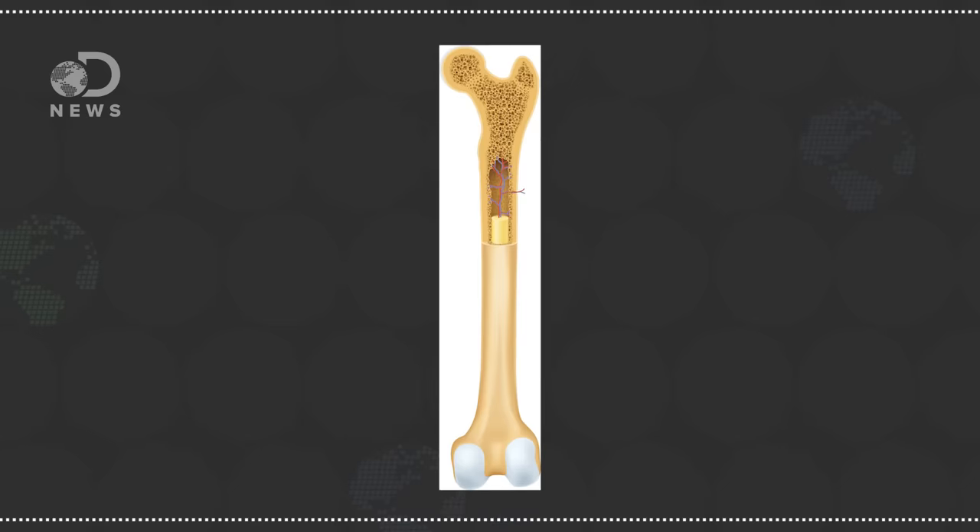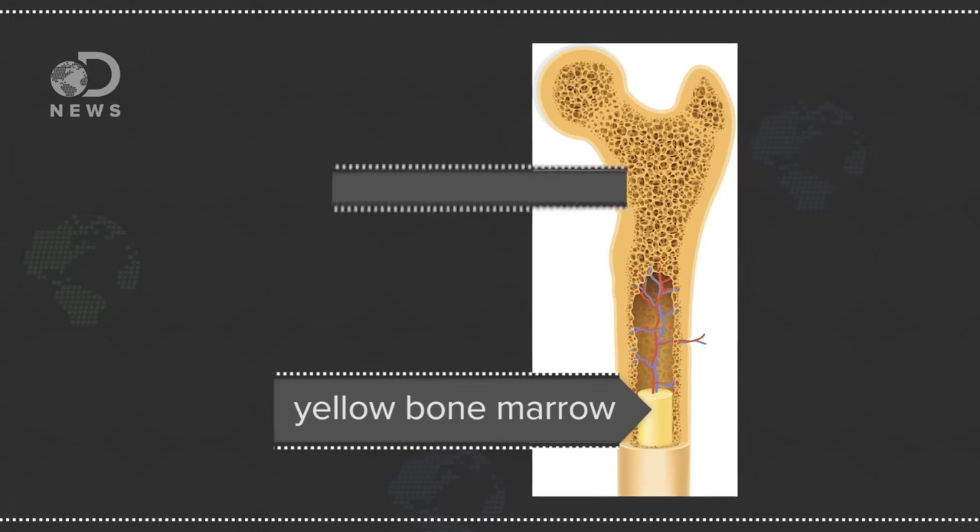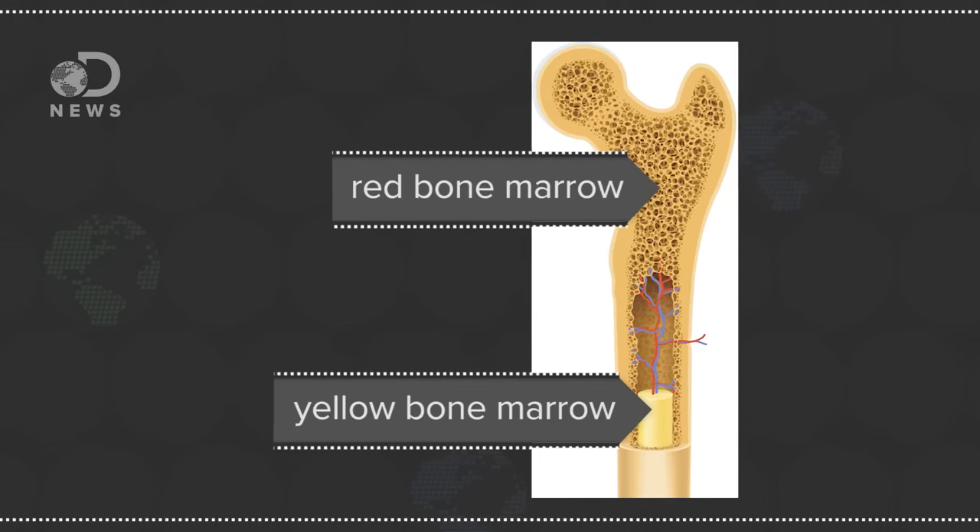In our bodies, there are these super cool types of cells called stem cells. We've talked about them before, but in a nutshell, these cells have the potential to turn into other types of cells that make up the human body. One of the places we have stem cells is in our bone marrow. Bone marrow is soft and fatty tissue that resides inside your bones and stores the stem cells that ultimately become blood cells.